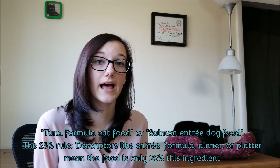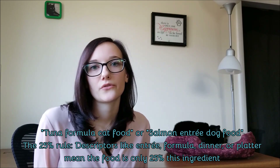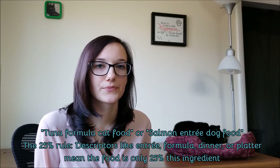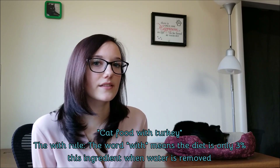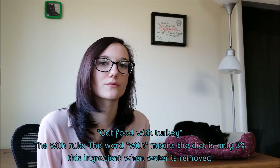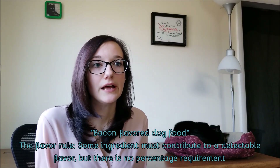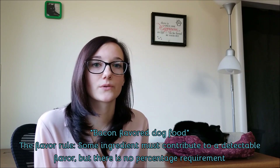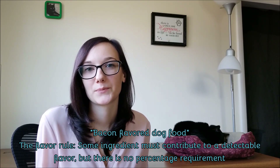If you see descriptors like 'entree,' 'dinner,' 'formula,' or 'platter,' the diet is actually only 25% of the preceding ingredient. For example, 'tuna formula cat food' or 'salmon entree dog food' are only 25% tuna or salmon once water is removed. A label saying 'cat food with turkey' — where 'with' is used — means the diet only has 3% turkey once water is removed. For flavored foods, such as 'bacon flavored dog food,' there is no percentage requirement; the food simply has to taste like that ingredient.